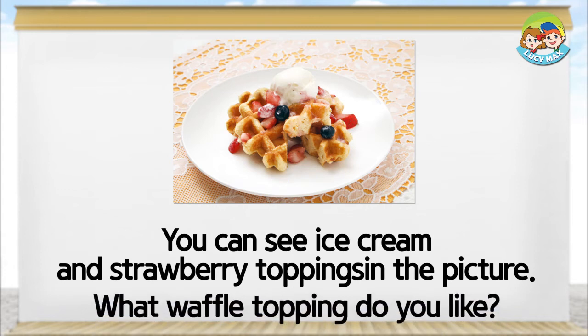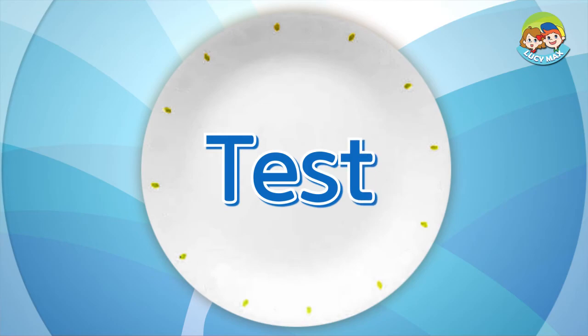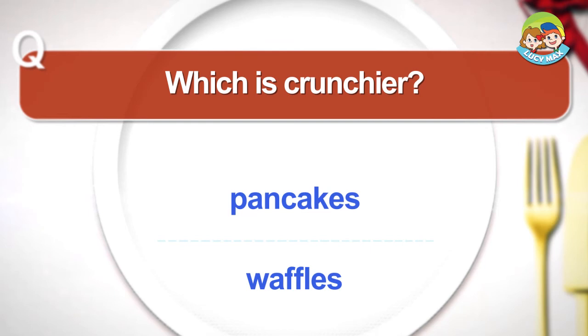What waffle topping do you like? You can see ice cream and butter. Which is crunchier — pancakes or waffles?